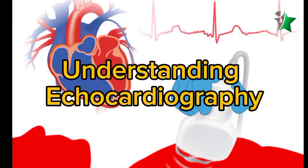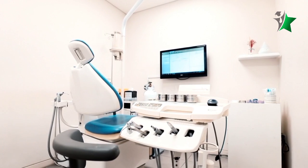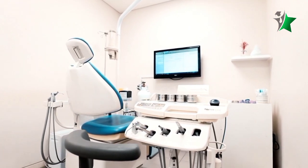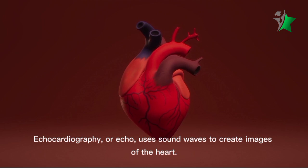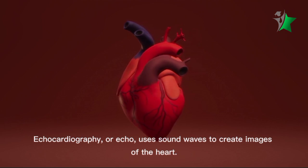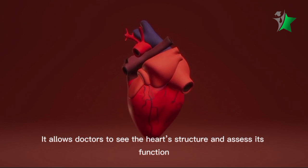Understanding echocardiography. Welcome to our comprehensive guide on echocardiography, a vital tool in diagnosing and monitoring heart conditions. Echocardiography, or echo, uses sound waves to create images of the heart, allowing doctors to see the heart structure and assess its function.